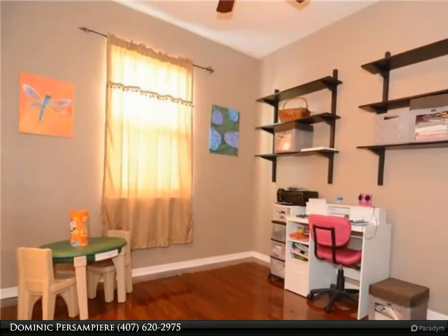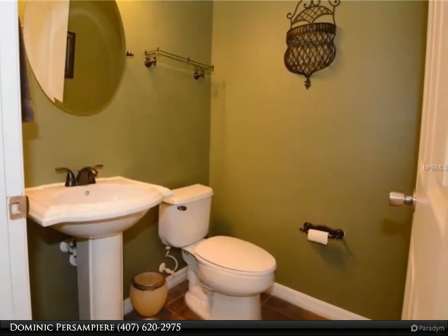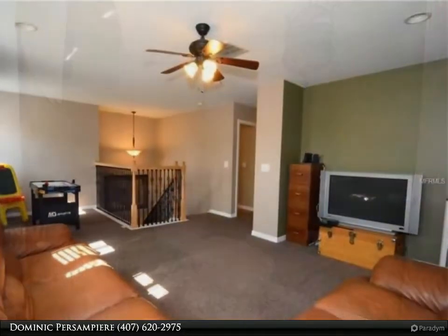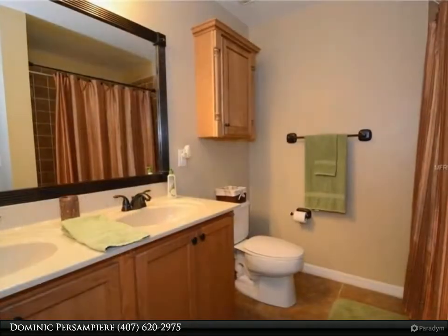Upstairs is just as nice with a huge 14 by 23 bonus room, two full baths, two more bedrooms, and the master suite with a tremendous walk-in closet. To finish it off, the laundry room is even upstairs for convenience.